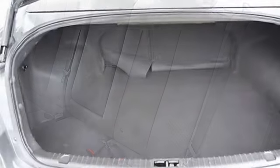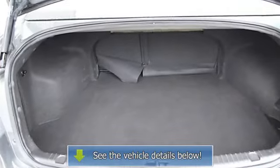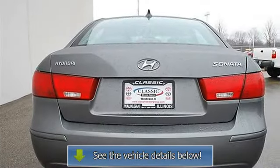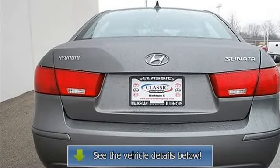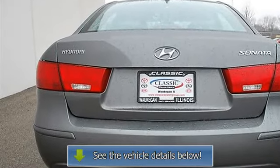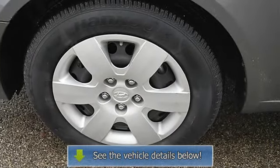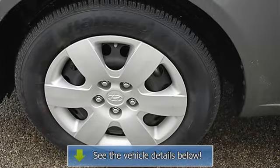Passenger vanity mirror, driver illuminated vanity mirror, passenger illuminated visor mirror, front reading lamps, traction control, electronic stability control, side airbag, side head air bag, rear head air bag, passenger airbag on/off switch.